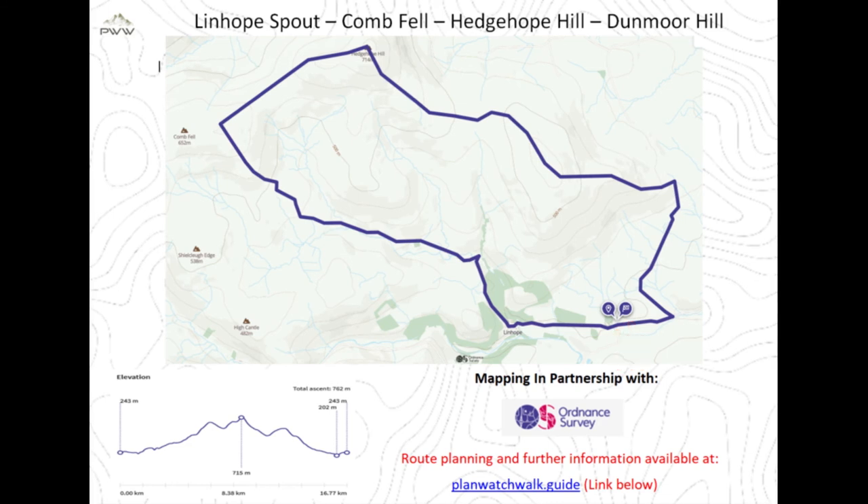Leaving our start point, we head to Lynneb Spout, continue over the fells to Coomfell, and peak on Hedgehope Hill. Then we get some great views on Dunmore Hill on our return.